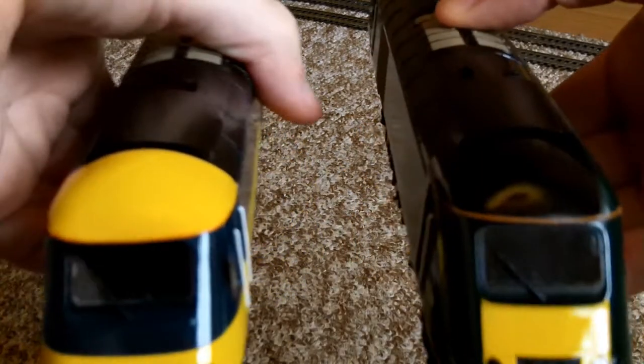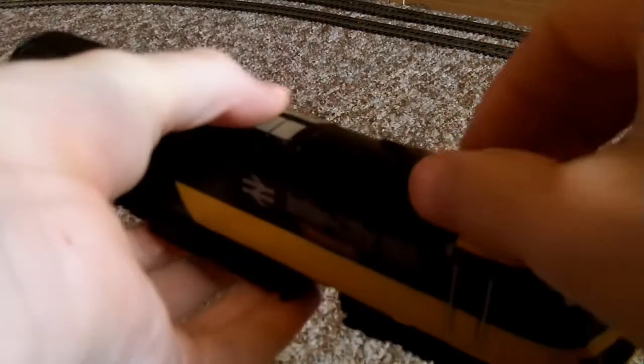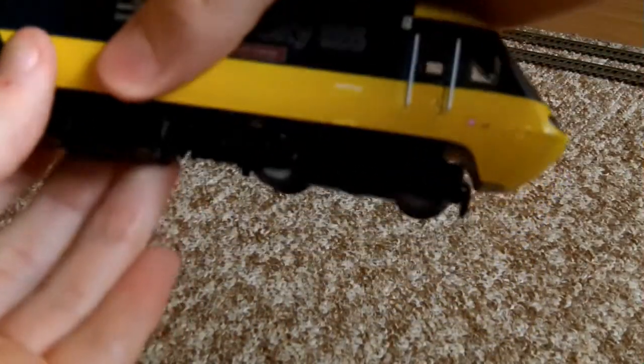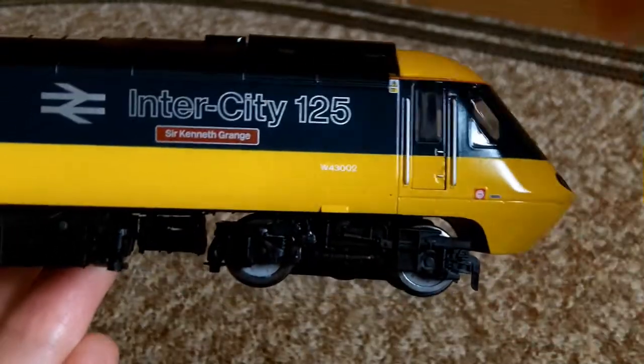They're just beautiful, aren't they? Absolutely beautiful. But again, as I was saying, they've definitely updated their Class 43 power cars over the years in terms of detail.